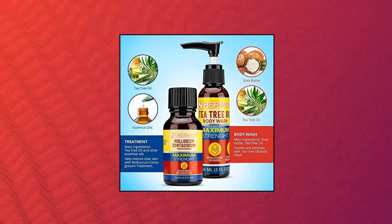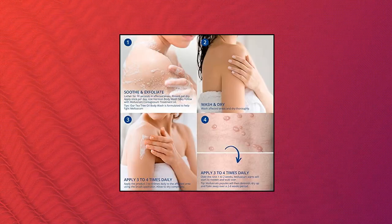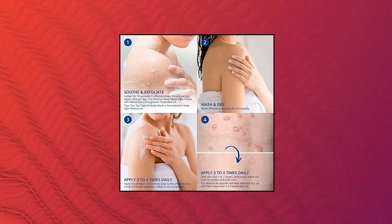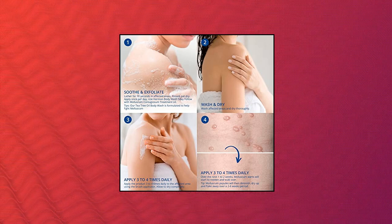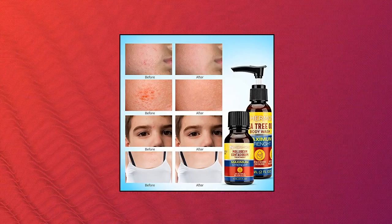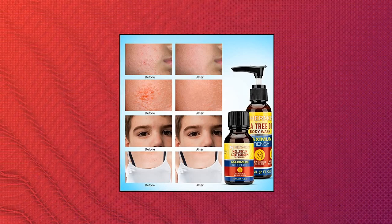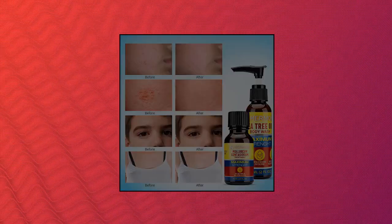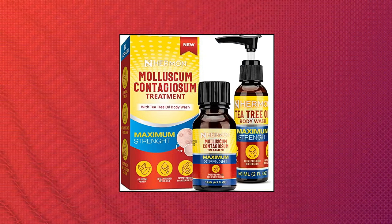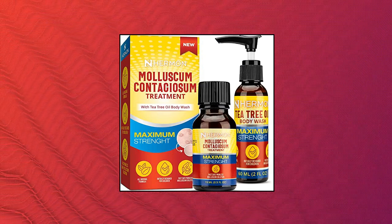Tea Tree Oil Body Wash, 60 ml, 2 fluid ounces. Soothe and exfoliate. Herman Molluscum Contagiosum Treatment Kit — obliterate molluscum contagiosum, gentle on your skin. Stop the spread of molluscum contagiosum. Delivers exactly what infected skin needs to recover and stop the spread of damage. Fast, safe, painless. Safe and effective for every family member — children over 2 years old and adults. Apply twice daily; expect to see results in as little as 30 days.